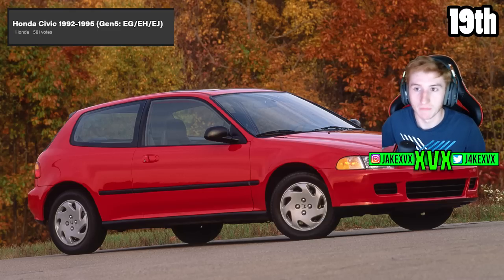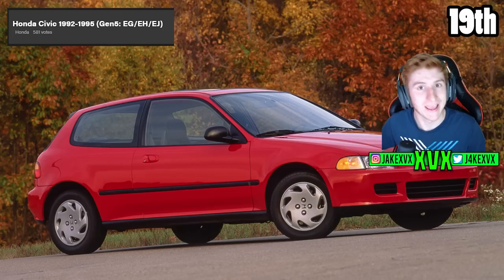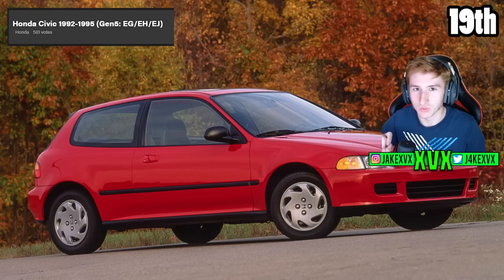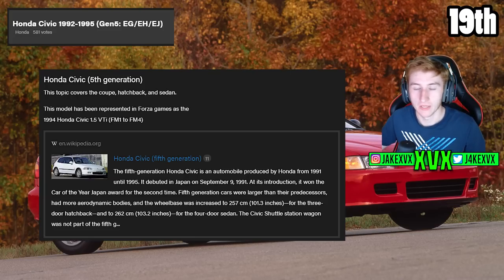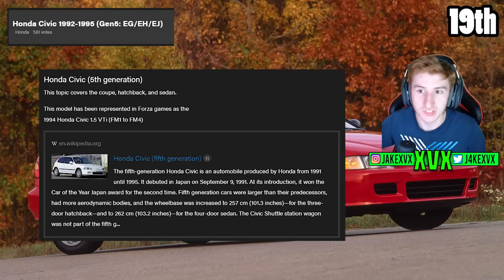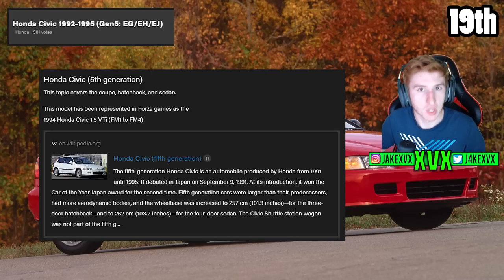The 19th top voted car is the Honda Civic from 1992 to 1995 with 581 votes. These are all very close down towards the 20th slot — it's the top 10 which really have a lot of votes. It covers the coupe, the hatchback and the sedan. Now this model has been in previous Forza games, more specifically Forza Motorsport 1 to Forza Motorsport 4, however nowadays it's nowhere to be seen.